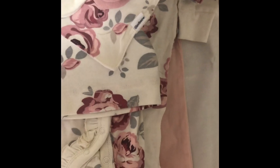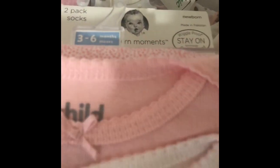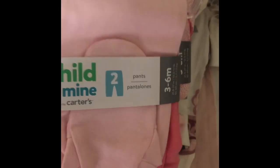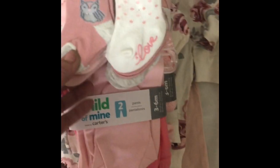And then also from Walmart, I got these onesies. This is three to six months. It's just a pack of three. And then I got the pants. And then some socks.